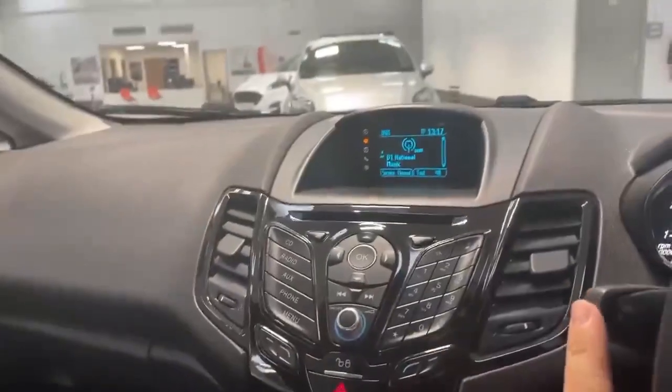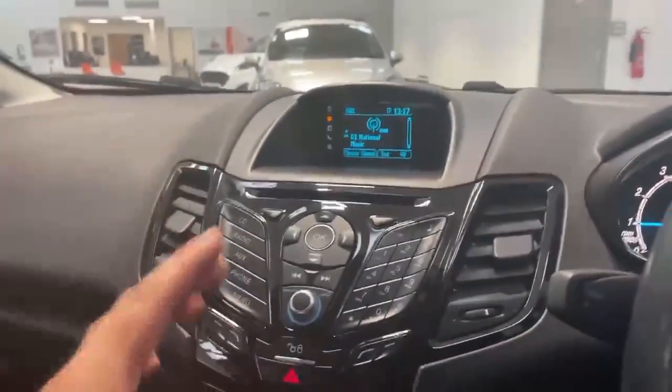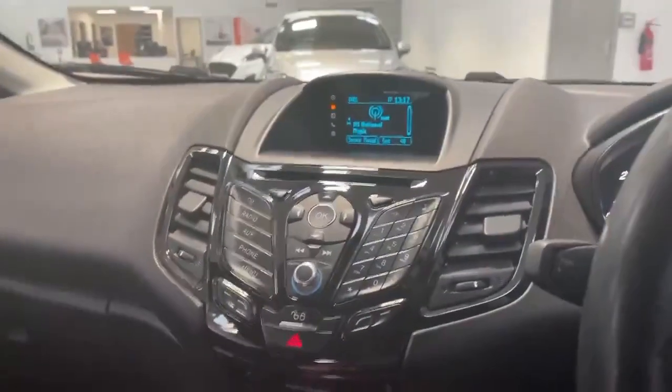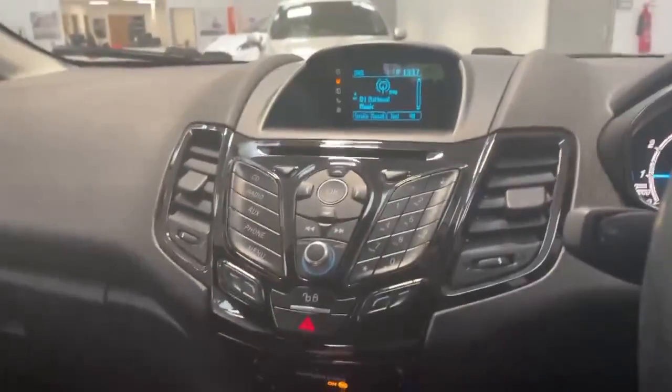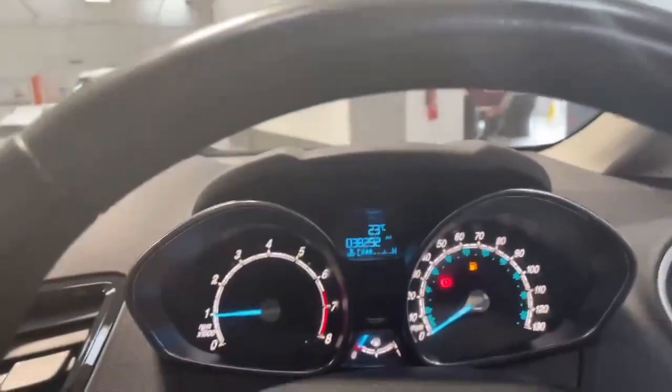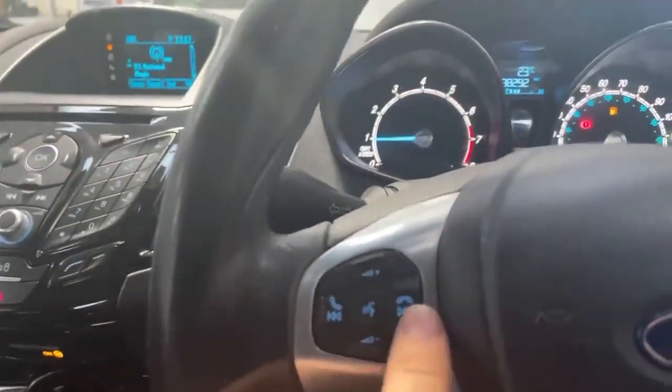Inside the car, it does have AM/FM as well as DAB radio. It also has a CD player and Bluetooth audio. The benefit of the Bluetooth audio is keeping you completely hands-free whilst driving. This is an extremely low mileage car at 38,292 miles, and the Bluetooth handles answering calls and ending calls.